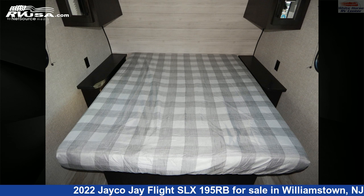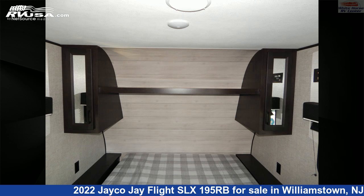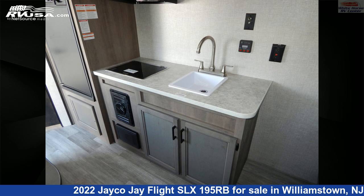The floor plan layout of this travel trailer features a front bedroom, mid-kitchen, and rear bath. The unloaded weight of this 2022 Jayco J Flight SLX195RB is 3,030 pounds.